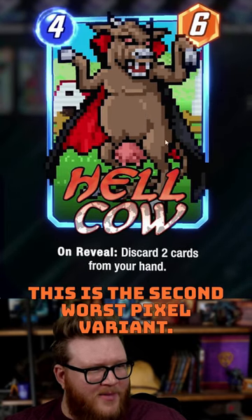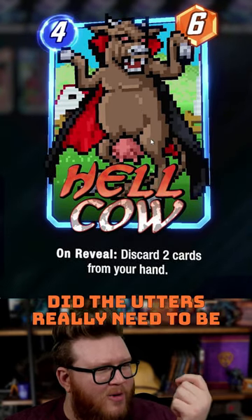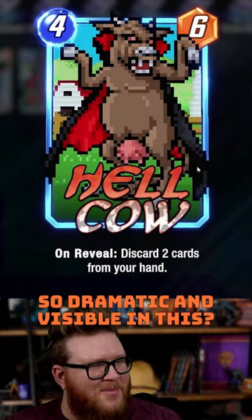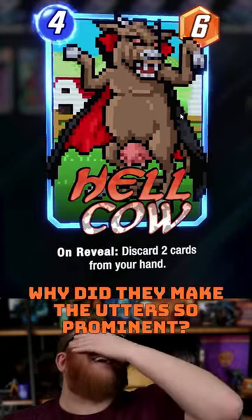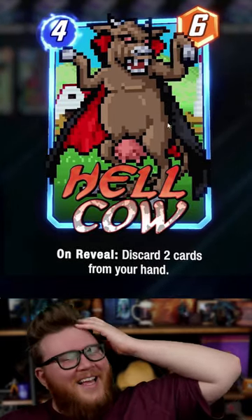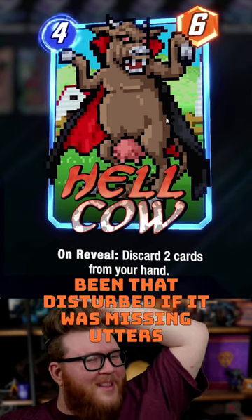This is the second worst pixel variant. Did the udders really need to be so dramatic and visible? Why did they make the udders so prominent? I think none of us would have really been that disturbed if...